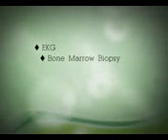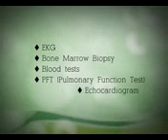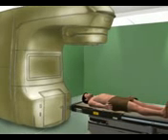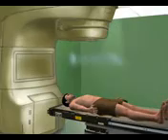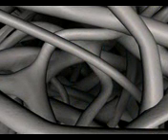EKG, bone marrow biopsy, blood tests, pulmonary function test, and echocardiogram are usually done to ensure that you are a good candidate for the procedure. This also involves a preparative regimen approximately one week prior to your transplant. The preparatory regimen consists of chemotherapy, total body radiation, or a combination of both. The aim of this regimen is to destroy cancer cells, empty the bone marrow to make room for the new cells, and help suppress your immune system to prevent rejection.